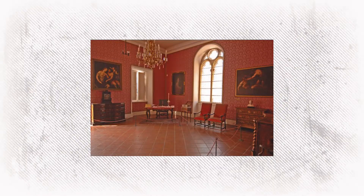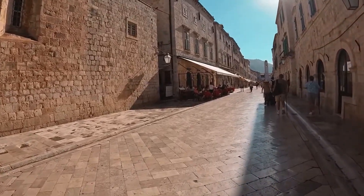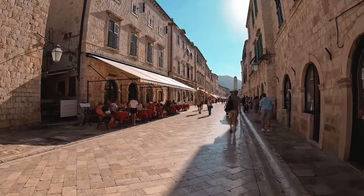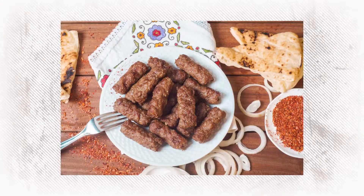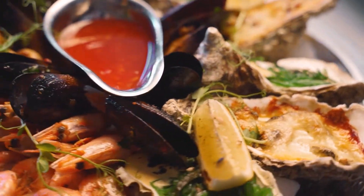Each room and corner holds a story waiting to be discovered. With a morning full of exploration, your appetite will be calling. Head towards Pile Gate, the grand entrance to the Old Town — the area around the gate is a hub of culinary delights. Nestled under the shade of ancient trees and the city walls, local eateries beckon. Whether it's a plate of ćevapčići or a fresh seafood salad, the flavors promise to rejuvenate you for the adventures ahead.